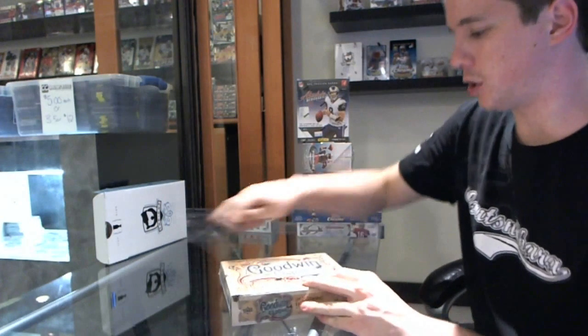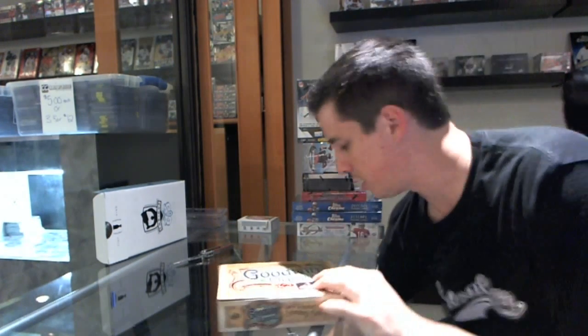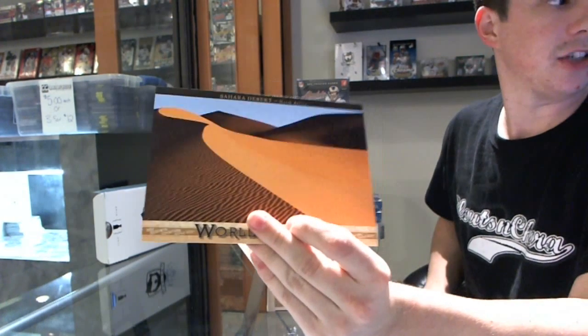All right, here we go — Jason Decker's free box, 2011 Goodwin Champion that he won from group break number 475. We got the World Traveler card of the Sahara Desert.